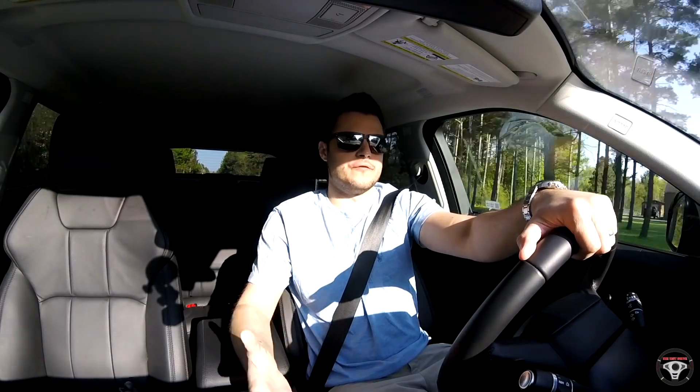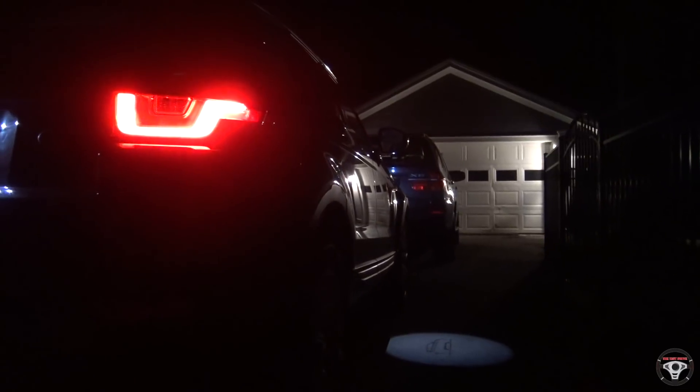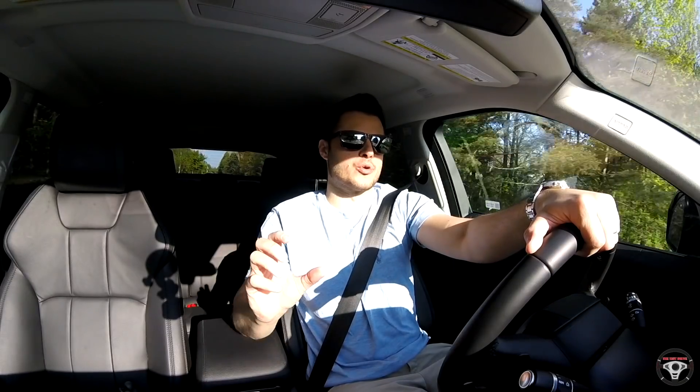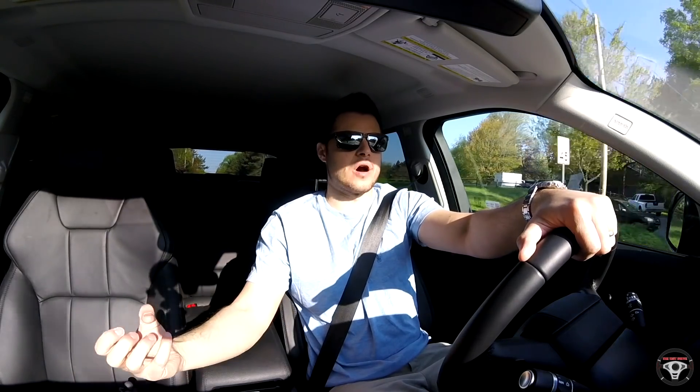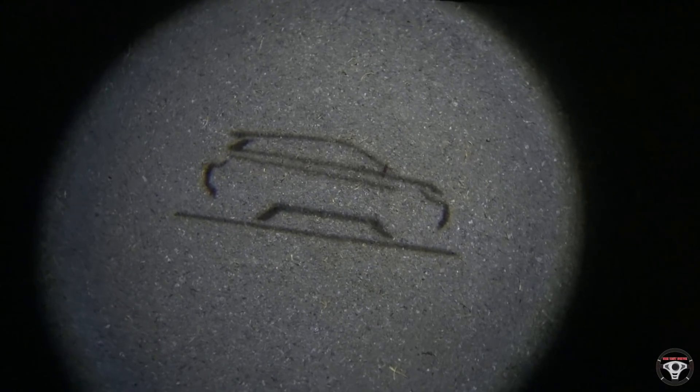I also love the look of the Evoque at night with the taillights — they look really good. And I really like the projection lights on the driver and front passenger's doors. They're actually projected out of the side view mirrors onto the ground, and it's a little Range Rover Evoque symbol. I thought that was really cool.